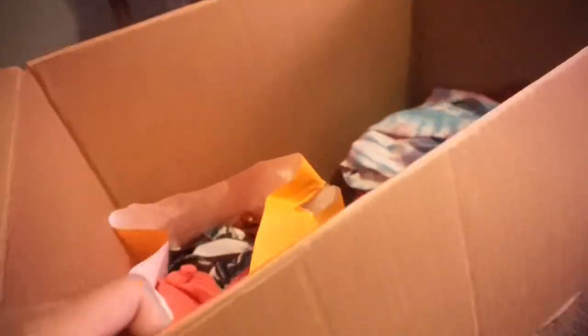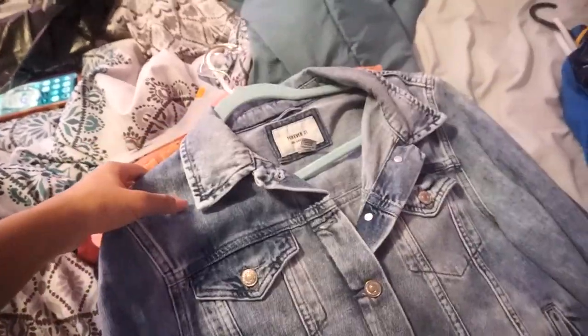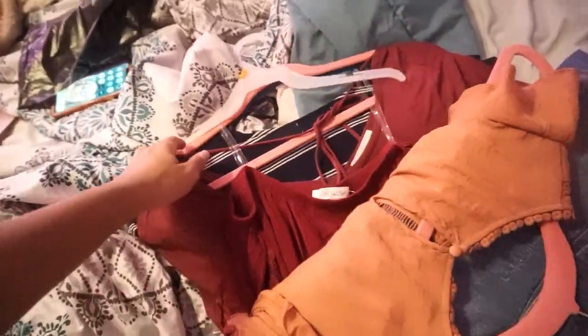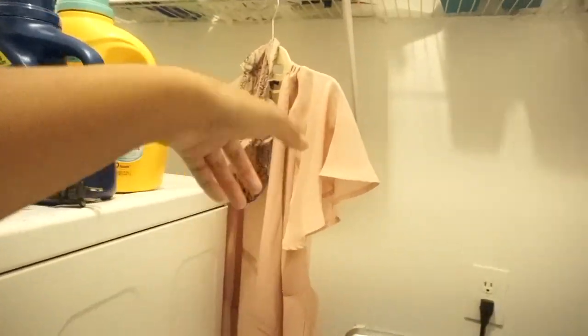I'm going to start filling this box. I have my bikinis, a Bluetooth speaker that I never opened still brand new, and some more drawer clothes. I need to put more bras and underwear in here and finish trash-bagging my clothes, and I still need to go through all of this. I've got some jean jackets because I obviously want to take those, and then nicer shirts that aren't just t-shirts. I need to get the one from the laundry room and add that to the stack.